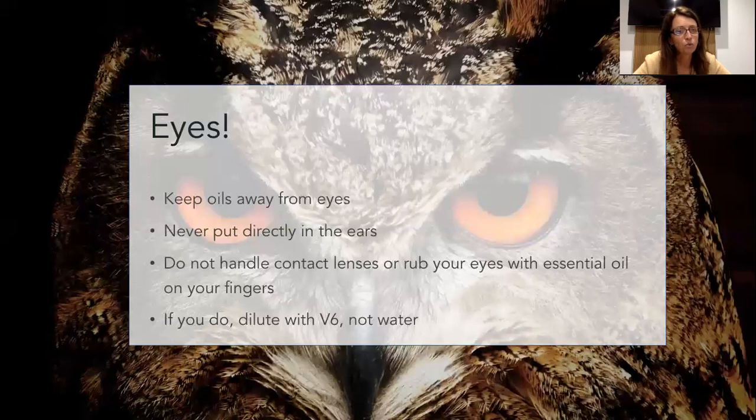Here's another common sense warning: keep oils away from the eyes. If you're using deep relief on the temples with peppermint, sometimes it gets a little close. When you're new, you might put a little bit too much on and it's in the eyes - suddenly your eyes are watering. The worst thing you can do is put water on it, because that just drives it in. This is where we need our V6 or some coconut oil or olive oil to wipe it away, or just wipe it on the temple where you've placed it to dilute it.